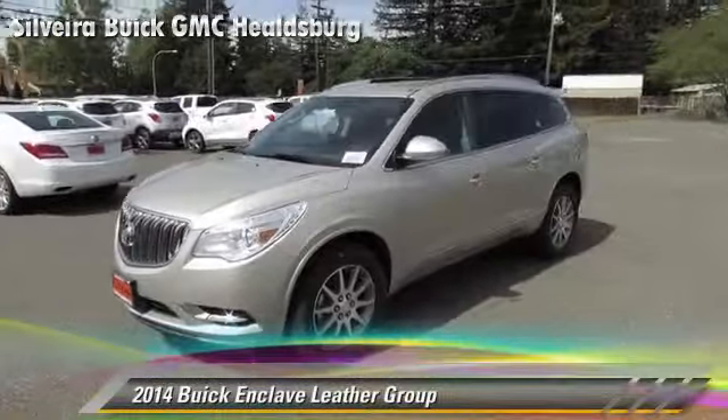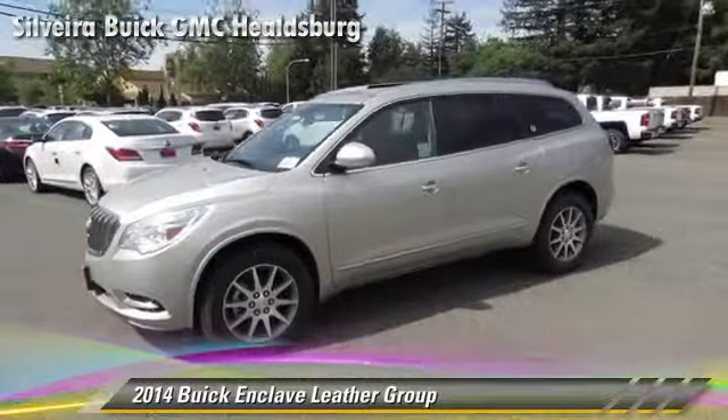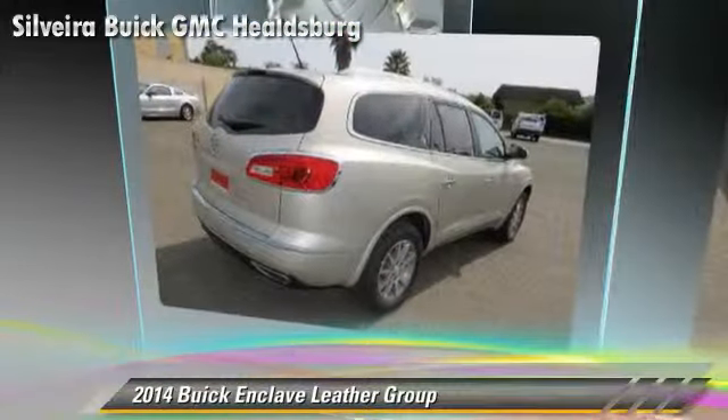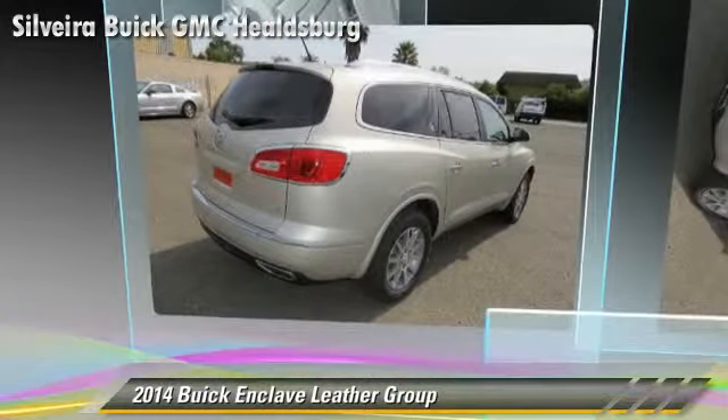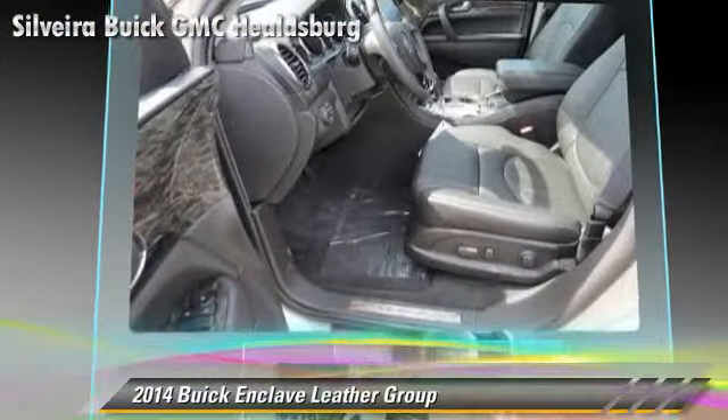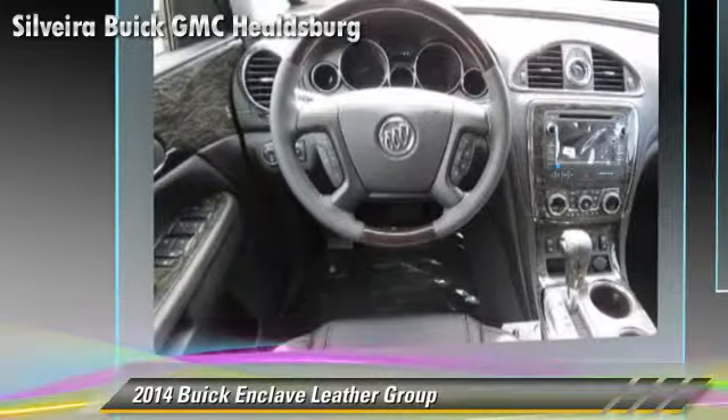The 2014 Buick Enclave, powered by a 3.6-liter V6 engine with a 6-speed automatic transmission. This vehicle is well equipped. This Buick features premium sound, leather seats, and alloy wheels.